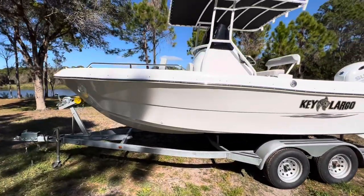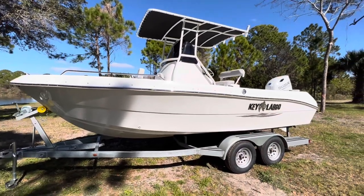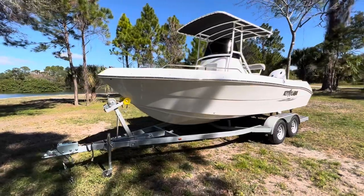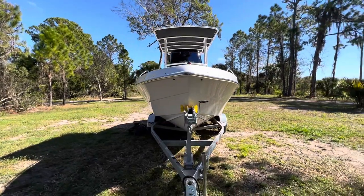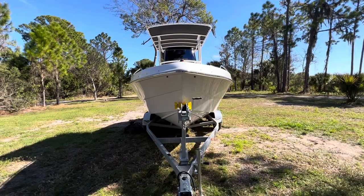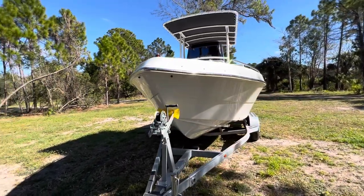This boat will put you on the fish — if you don't catch fish on this boat, it's not the boat's fault. Walk right around to the bow here. Look at this beautiful V-hull design. It'll slice through the water to get you offshore, get you on the snapper, the grouper, mahi-mahi. Whatever species you decide to target, this boat will do it.